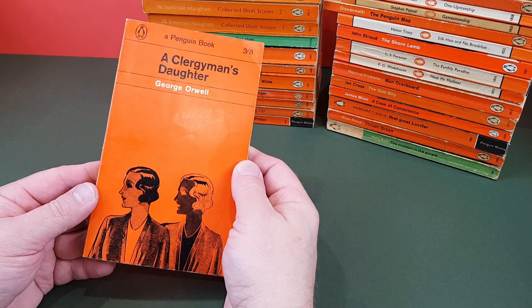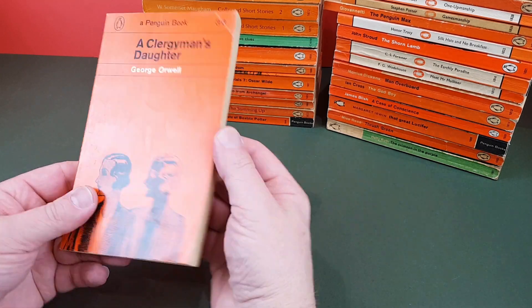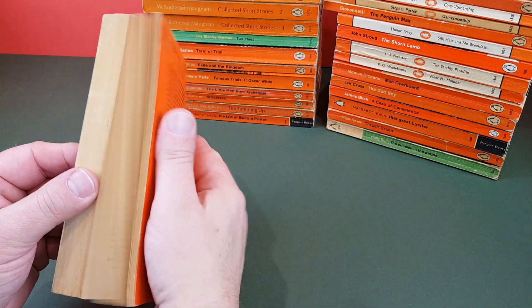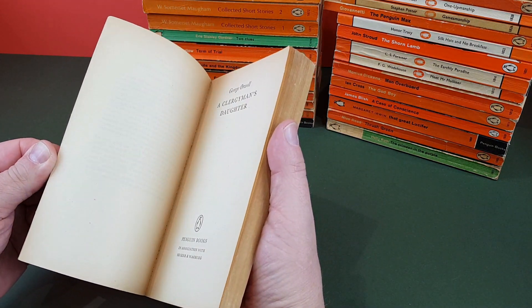One of my all-time favourite authors, George Orwell — not perhaps one of his most well-known ones, but even so, just a great, great author. I love Orwell to death. Fantastic stuff.